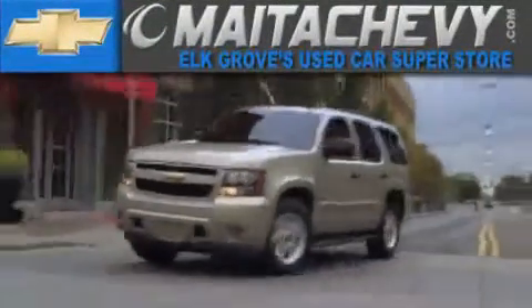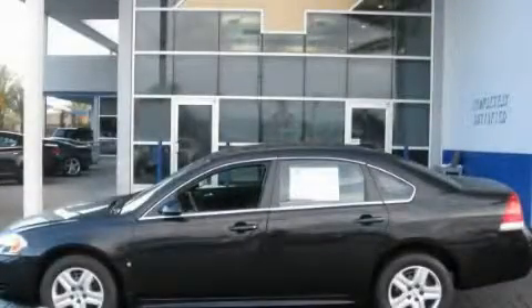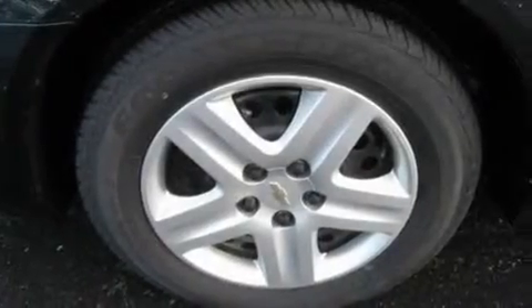Another fine vehicle offered by Meta Chevrolet. This is a certified pre-owned 2010 Chevrolet Impala. It has a 3.5 liter 6-cylinder engine and a 4-speed automatic transmission.